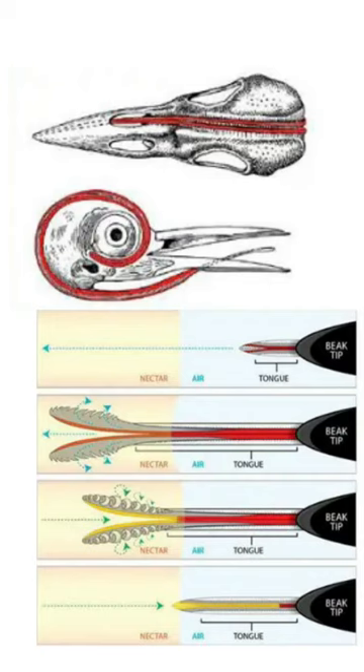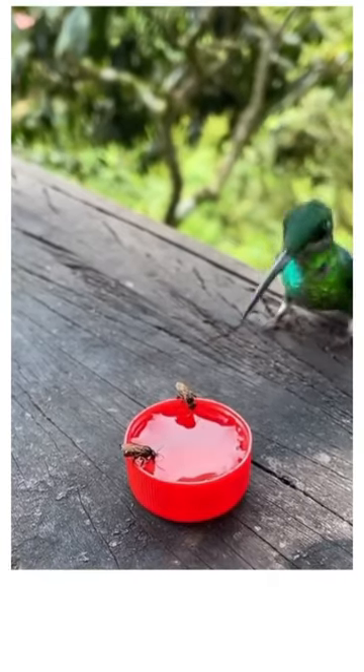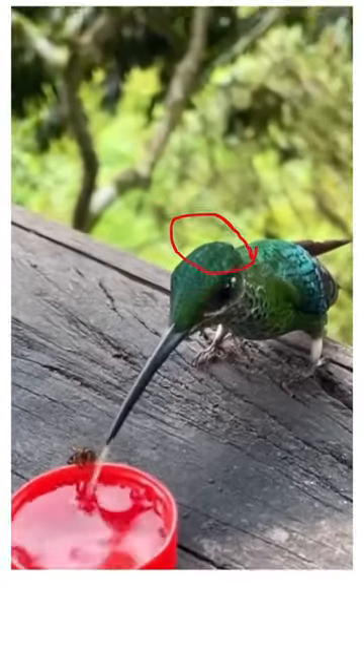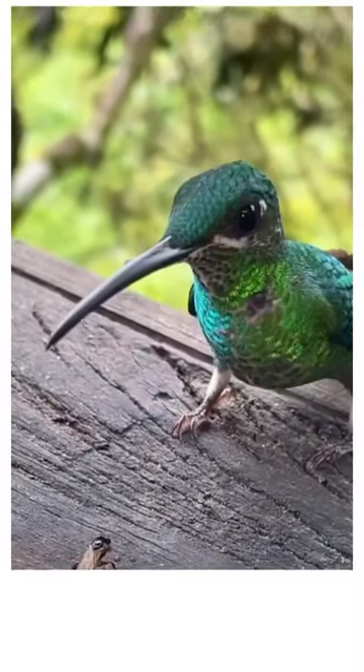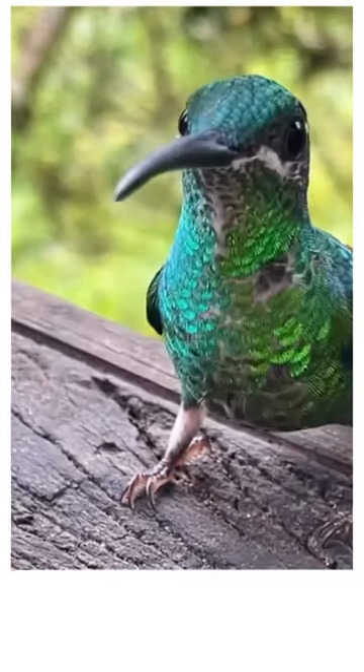Hummingbird tongues wrap around their skull when not in use. Hummingbirds can extend their tongues to about two times their bill length. They use their long, forked tongues to drink flower nectar, which rapidly flicks in and out 12 times per second.